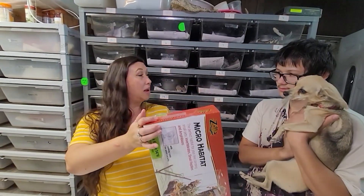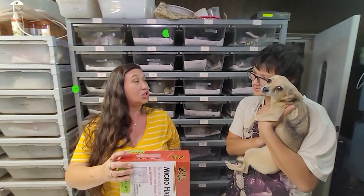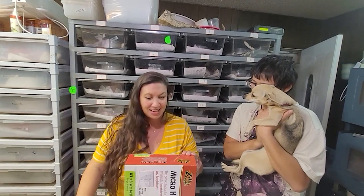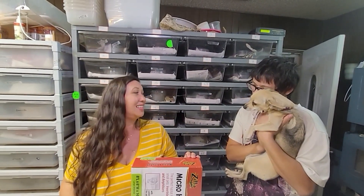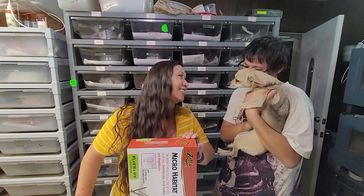The Zilla microhabitat! Do you remember when we put together the last terrestrial enclosure? That was so much fun last time. Well, the arboreal one is even more fun. Rukia, aren't you excited? She's excited.